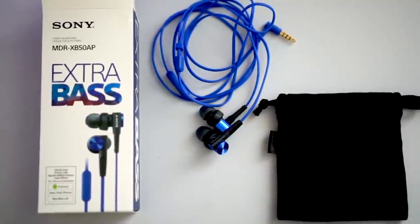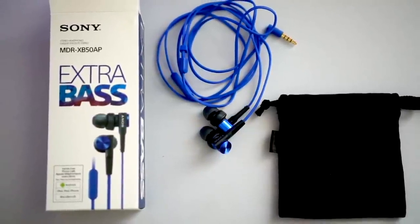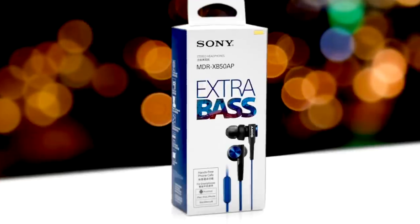To conclude, if you're looking for bass earbuds that can both be good for playing games and listening to music, then these Sony XB50 earbuds are a great choice. At number one is the Razer Hammerhead Pro V2.